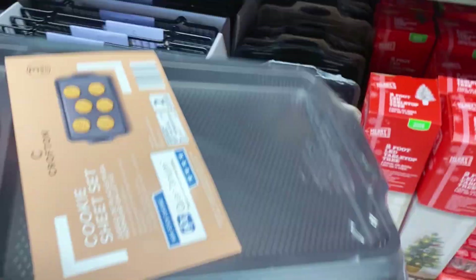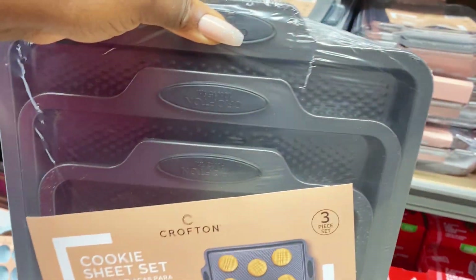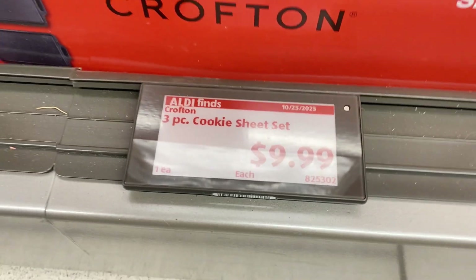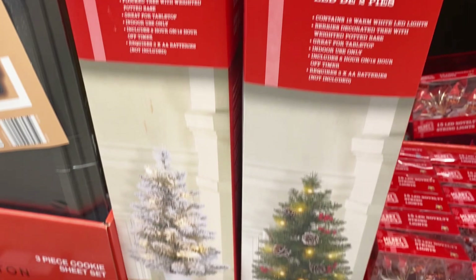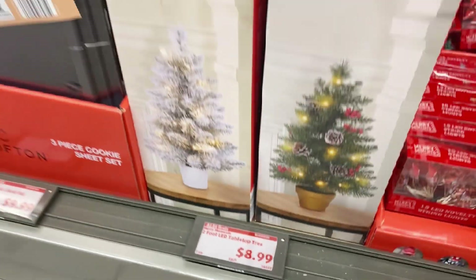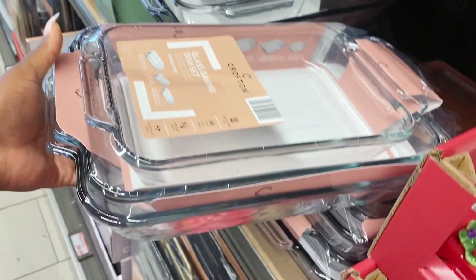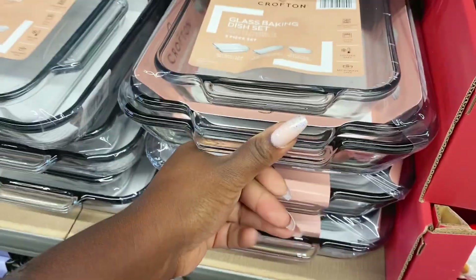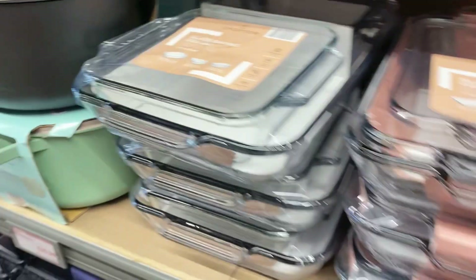They also have by Crofton a three-piece cookie sheet set in three different sizes — I love the rigid bottom so cookies are easy to get off the pan. It also comes in a nice taupe color, $9.99 for these sets. Right next to it they're gearing up for Christmas with two-foot LED tabletop Christmas trees in white and traditional green, $8.99. And Crofton has a three-piece glassware baking set — large, medium, and small, like Pyrex — $12.99, run don't walk!